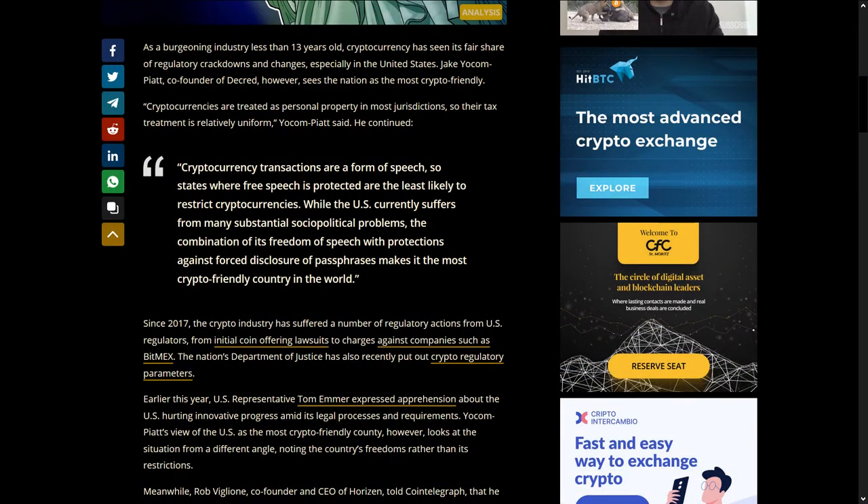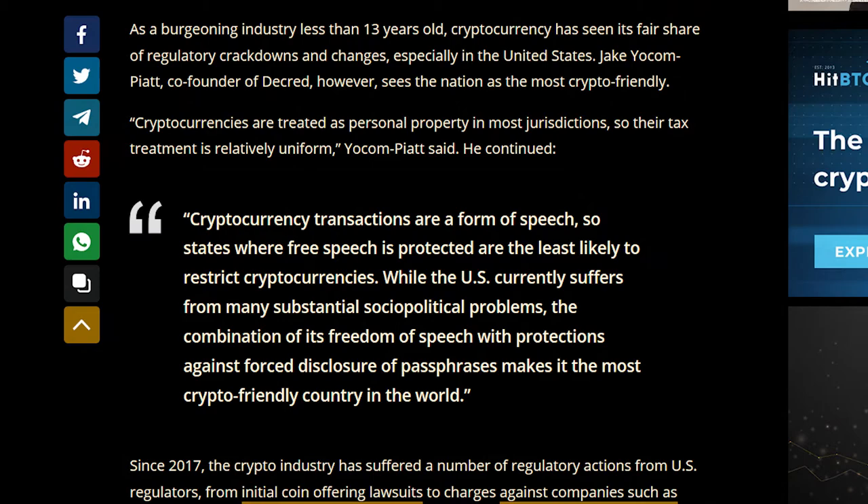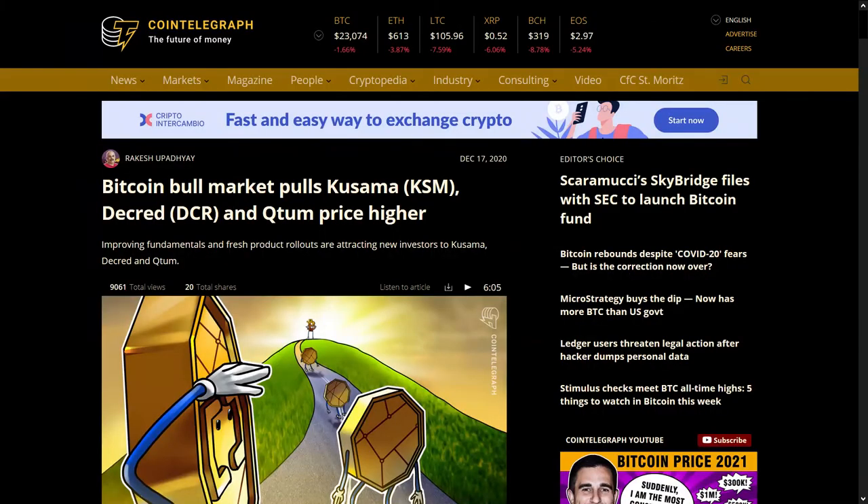Jake was also in another CoinTelegraph article where he stated that the U.S. was the most crypto-friendly country. He says cryptocurrency transactions are a form of speech, so states where free speech is protected are the least likely to restrict cryptocurrencies. The combination of the U.S.'s freedom of speech with protections against forced disclosure of passphrases makes it the most crypto-friendly country in the world.